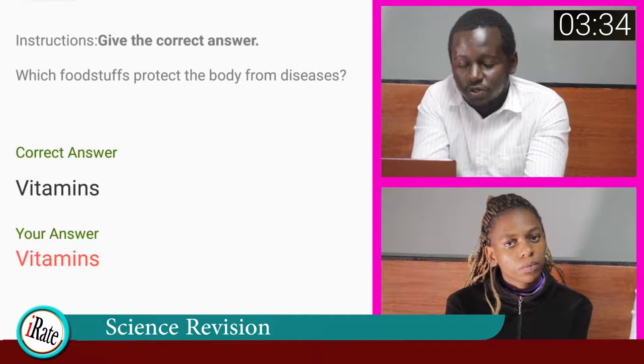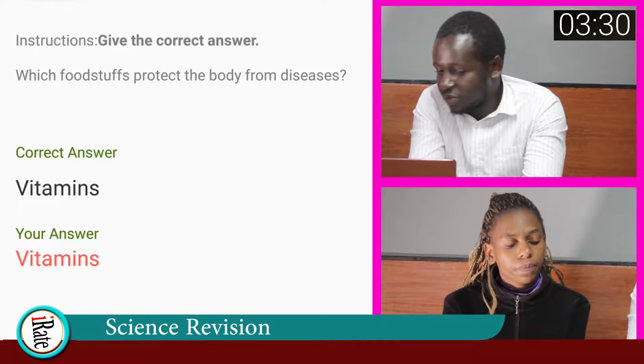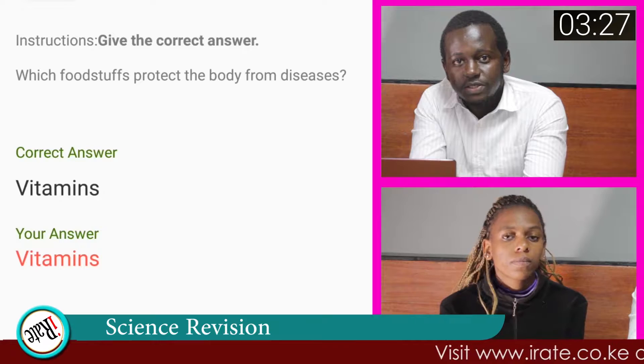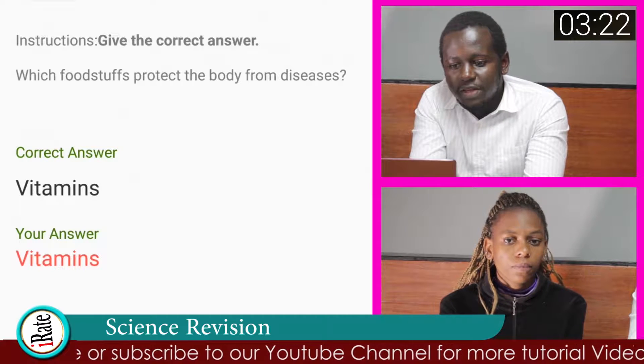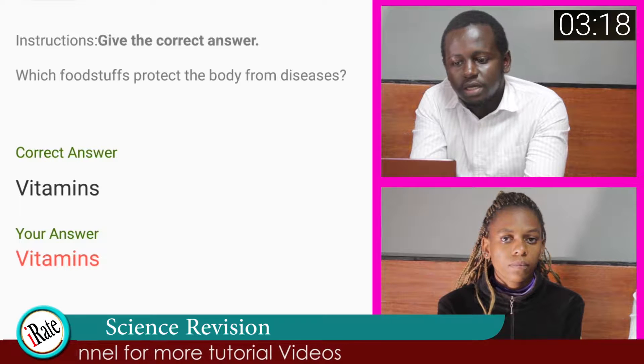The answer to the second question is Protective Foods, so the student was right. Protective Foods are types of foods that are rich in Vitamins, Minerals, high quality proteins and protect against deficiency diseases. They are leafy or yellow vegetables, fruits, milk and eggs.